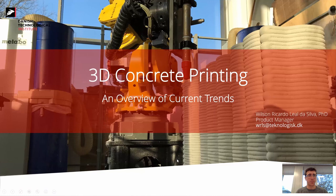I'll focus mostly on aspects related to materials and concrete extrusion — strictly extrusion-based methods. Then I'll jump into some details regarding reinforcement within additive manufacturing processes, and lastly I'll talk about the latest applications that surfaced in the media over the past two months.